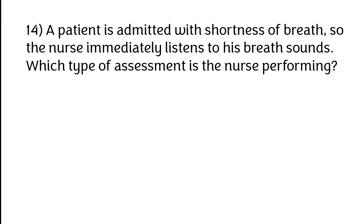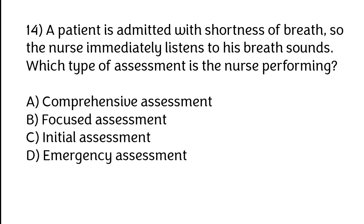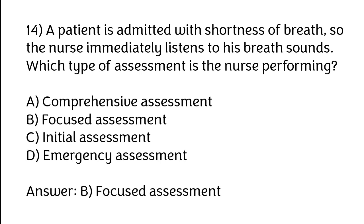A patient is admitted with shortness of breath, and the nurse immediately listens to his breath sounds. Which type of assessment is the nurse performing? Options: A) Comprehensive assessment, B) Focused assessment, C) Initial assessment, D) Emergency assessment. The correct answer is option B — focused assessment.